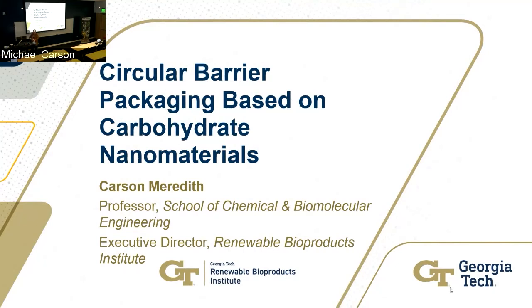As we continue with our afternoon session on sustainability, it gives me great pleasure to introduce Professor Carson Meredith. He is the James Harris Faculty Fellow in the School of Chemical and Biomolecular Engineering, and he is also the Executive Director of what we call RBI, the Renewable Bioproducts Institute.